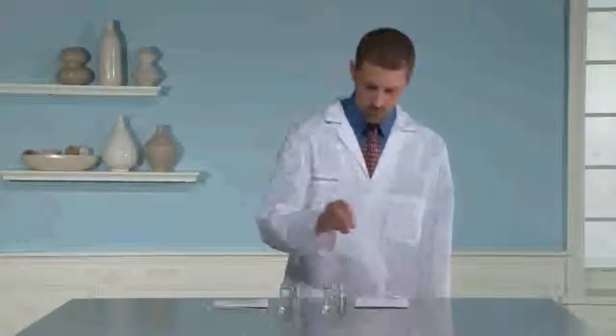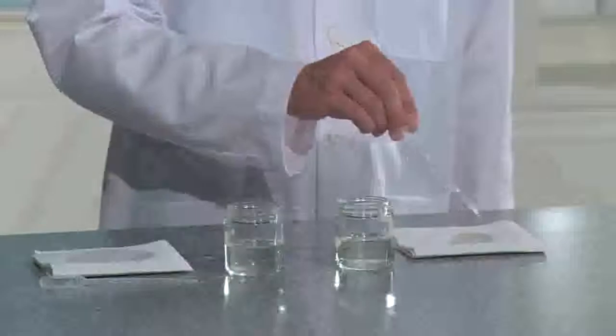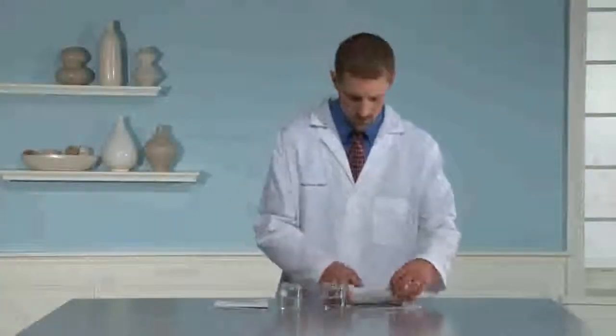Next, pour a small amount of competitive cleaner into the other jar, or alternately apply a small amount of competitive cleaner to the other folded piece of paper towel. Be careful not to let this cleaner contact any surface that may be damaged by chlorine.